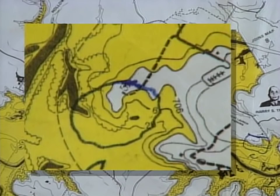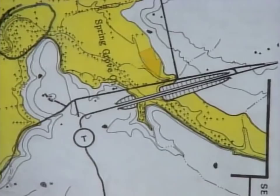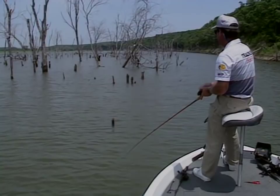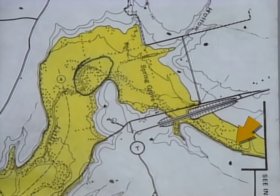Another type of crankbait fishing important this time of year uses shallow runners with a wide lip that bang around on wood and don't get hung up. For those, I'll go back in the back of a creek and select areas like where riprap is on the end of a bridge. I'm looking for off-color water, and I'll crank this channel where it runs through trees — looking for areas two to five feet deep with quite a bit of stumps dropping into the creek channel at 10 to 12 feet. Fish will stack up on these right after the spawn as an early summertime pattern.